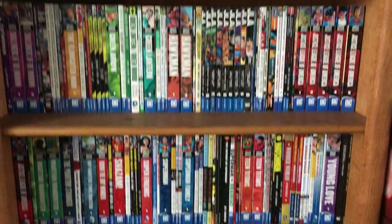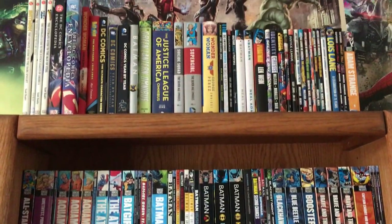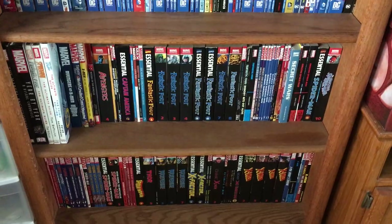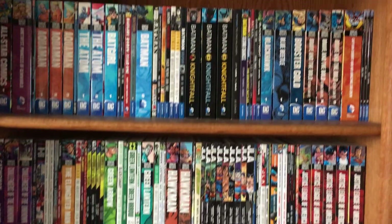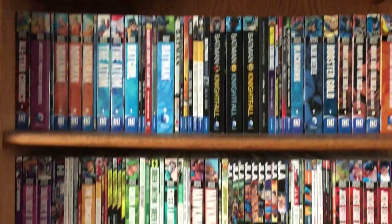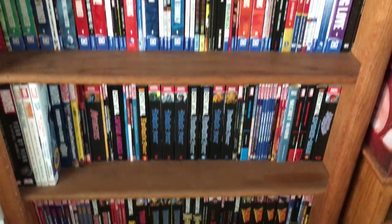Hey guys, Steven here, and this time we'll be taking a look at another graphic novel collection. I know in my last video I said it was going to be my last one, but I bought more books — a few more — just because I found them for a really good deal, so I decided to add more to my collection.